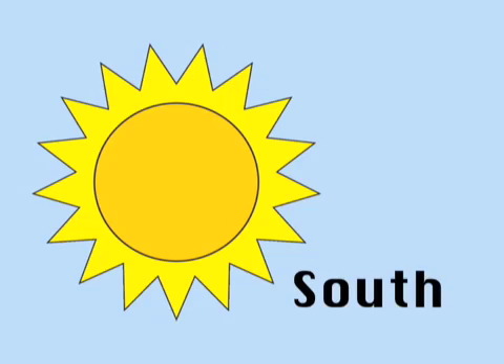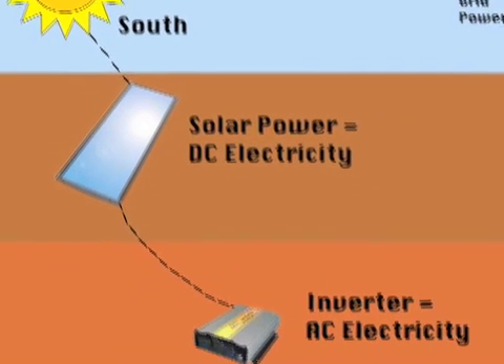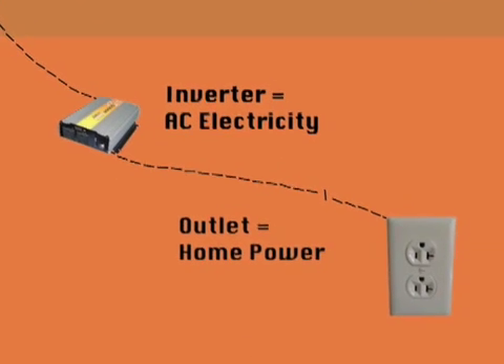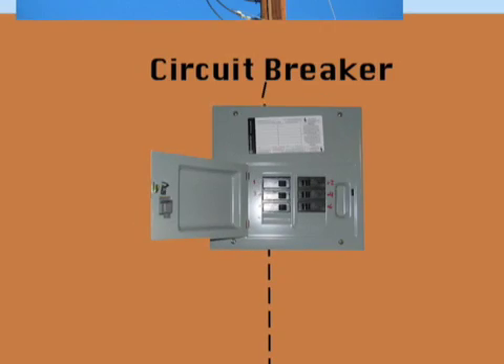We mount the solar panels on the south side so they're facing the sun. When the photons from the sun strike the silicon in the panel, it generates DC electricity, which we wire through an inverter to change it to alternating current AC — which is what comes out of your outlets — and then back-feeds a circuit breaker in the main panel and into the grid.